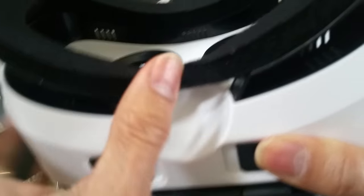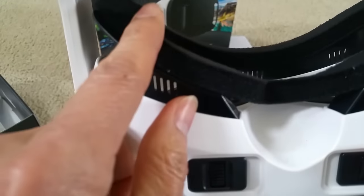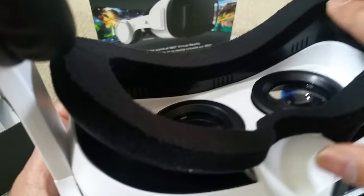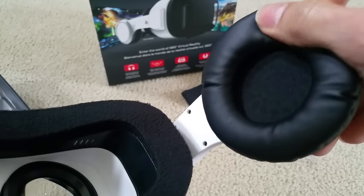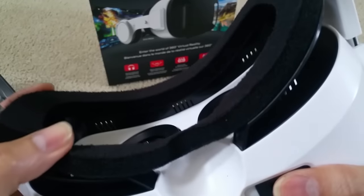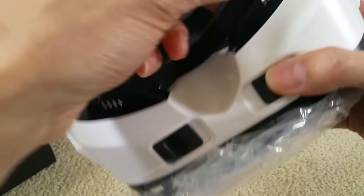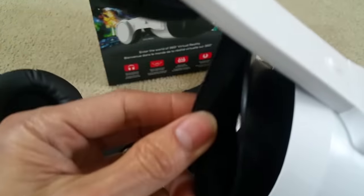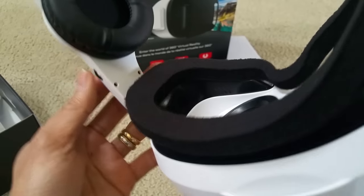I'm a little concerned about the padding though — I hope it's not going to rip. The padding is just so-so; it's like a sponge material. In my previous VR review, that headset had a better padding cover that looked like leather wrapped around it. This one seems like it might come apart, and you can see a gap right here in some areas. We'll do the actual test to find out how it holds up.